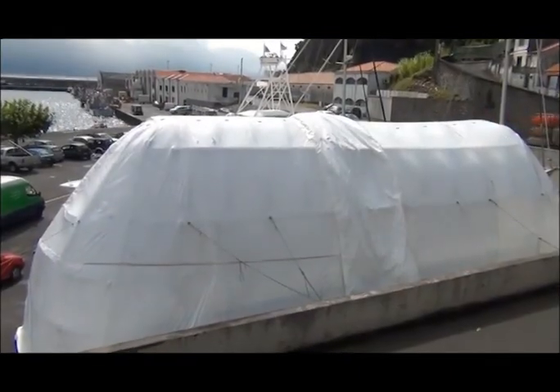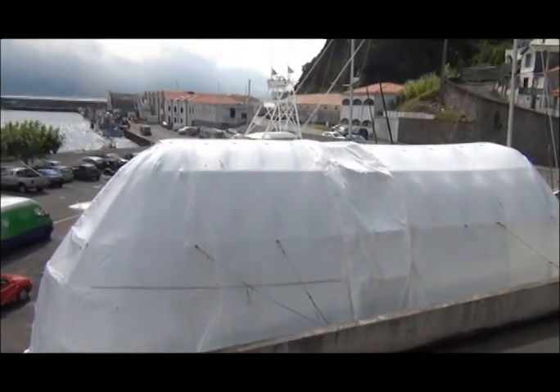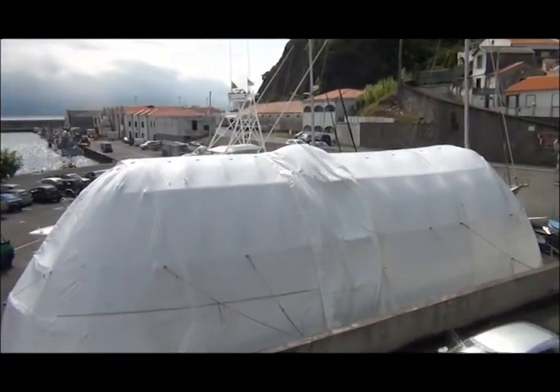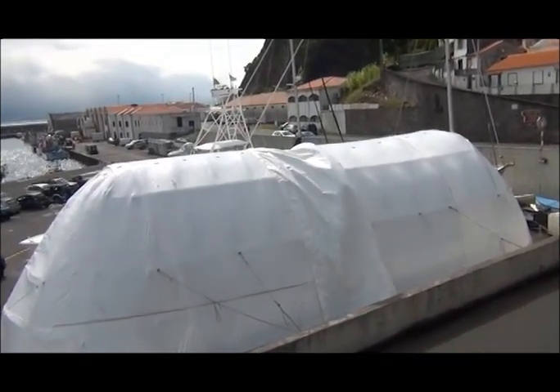This first prototype ecotunnel is made of a durable recyclable plastic. The future plans include a more durable and long-lasting outer skin that will provide shelter, cover, and protection for both the environment and the workers.